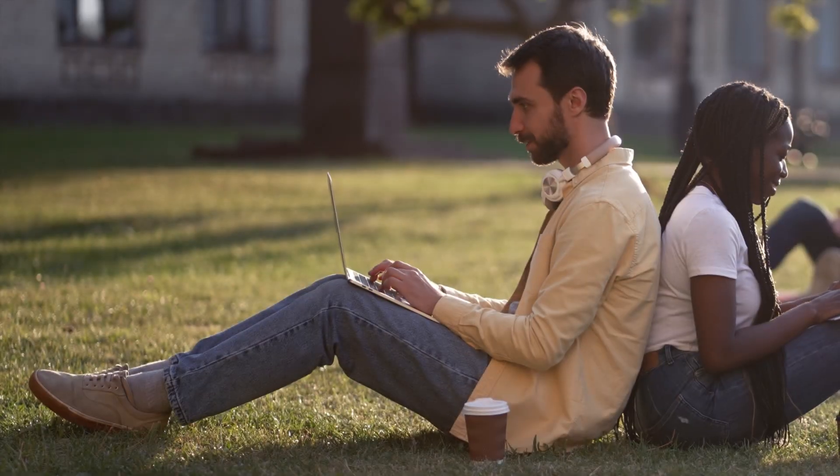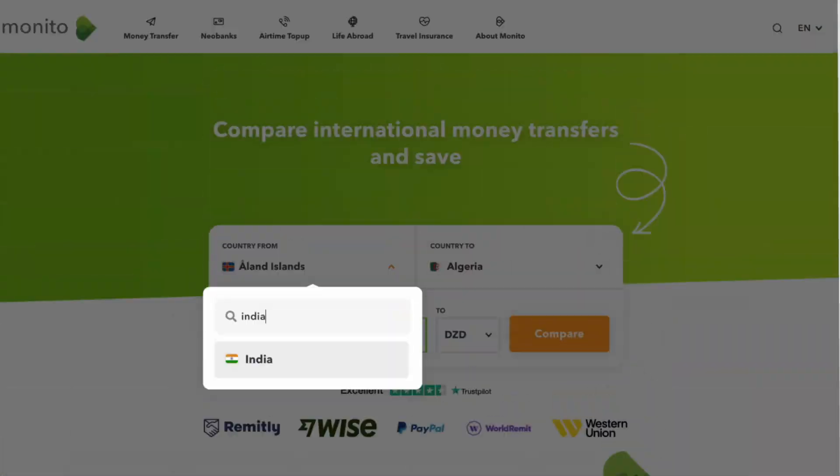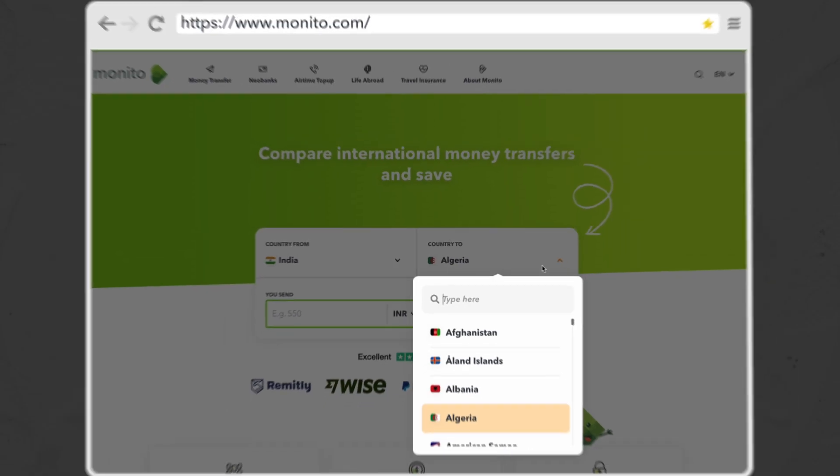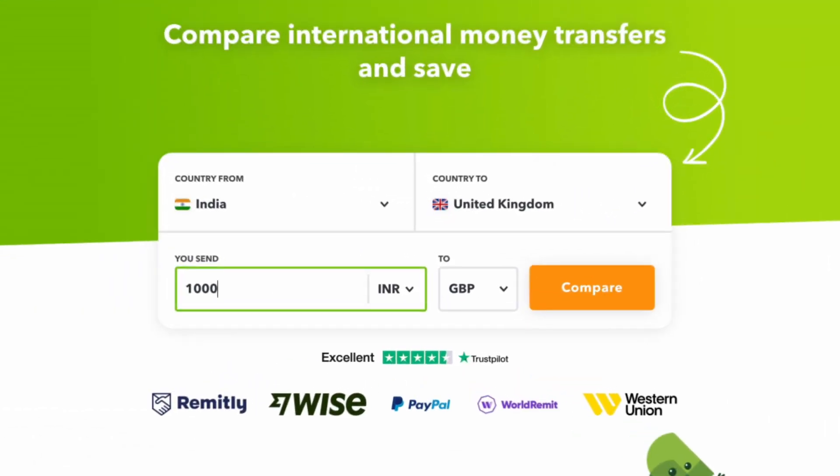Now you might be thinking — what about if I want to send money from India to another country? Well, don't worry, you can also use Monito for that as well. In fact, my friend who's a student in the UK sends money to his university from India, and through Monito he discovered a company called Remitout and another one called Wise.